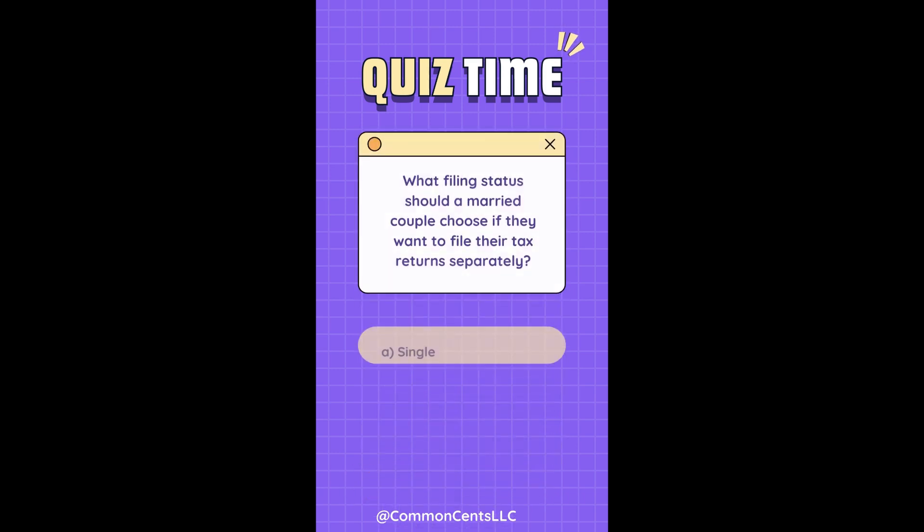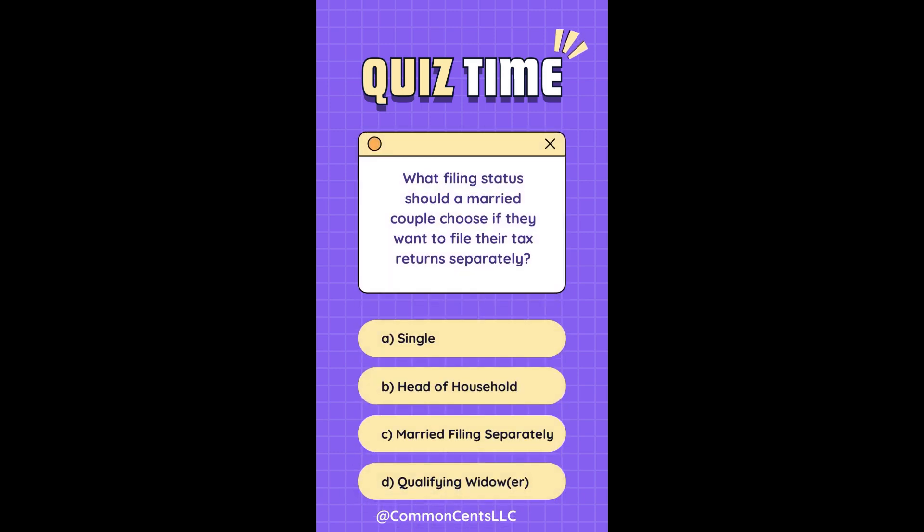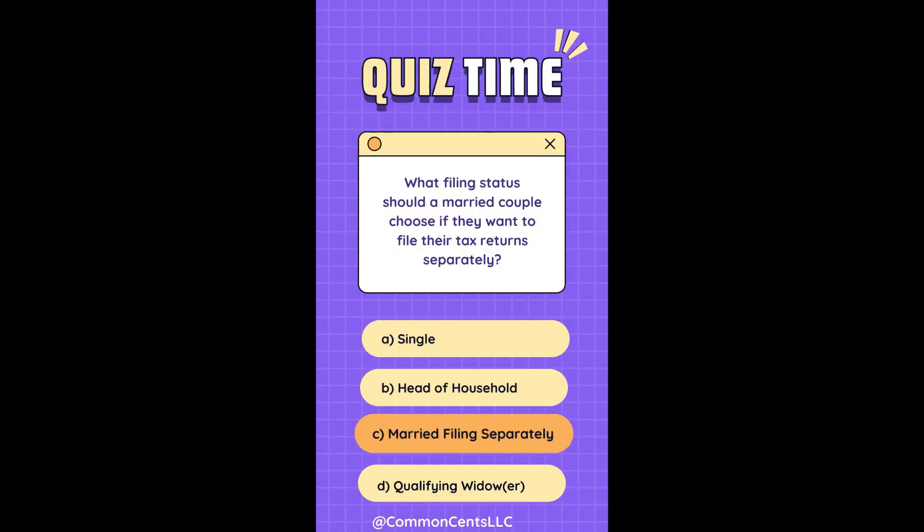What filing status should a married couple choose if they want to file their tax returns separately? 1. Single. 2. Head of household. 3. Married filing separately. 4. Qualifying widow or widower. The answer is 3: Married filing separately.